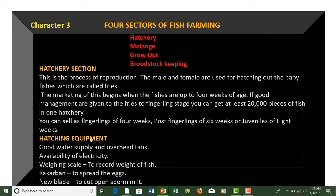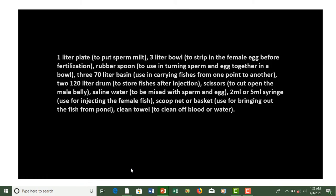For hatchery equipment, you need: good water supply and an overhead tank, availability of electricity and power supply, a weighing scale to record the weight of fish, a cacaban to spread the eggs, a new blade to cut open the sperm meat — you cut open the stomach of the male to collect the sperm. You also need a one-liter plate to put sperm, a three-liter bowl to strip the female egg before fertilization, and a rubber spoon to mix sperm and egg together in the bowl.